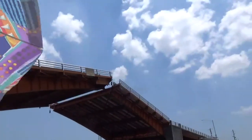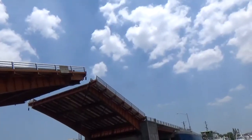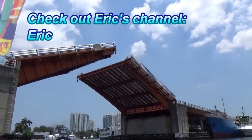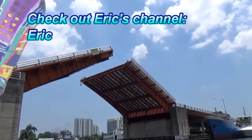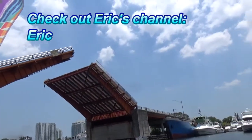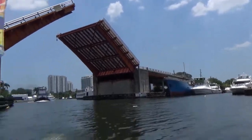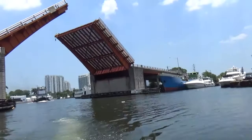Eric does all kinds of videos on bridges, and I am so happy I was able to do this for him because he knows I love bridges and he's a great guy on YouTube. I'll put his link below in the description — there you go, Eric, just for you!